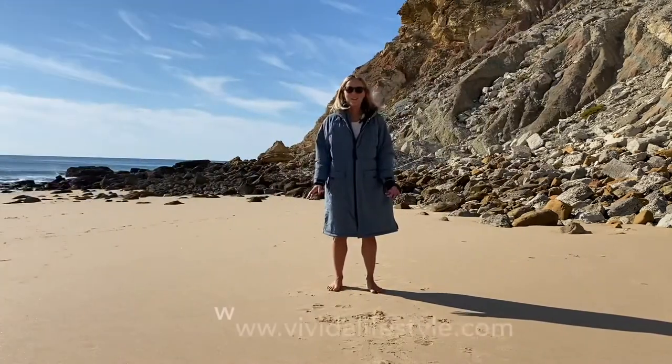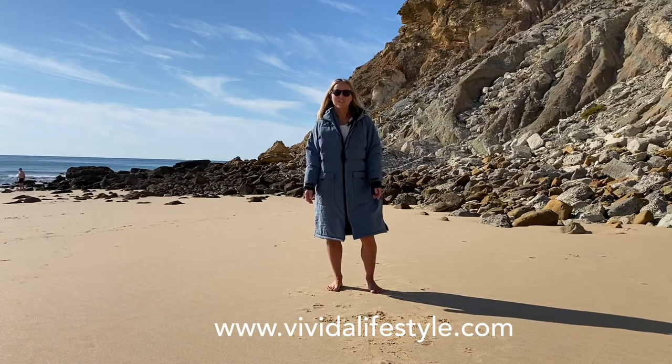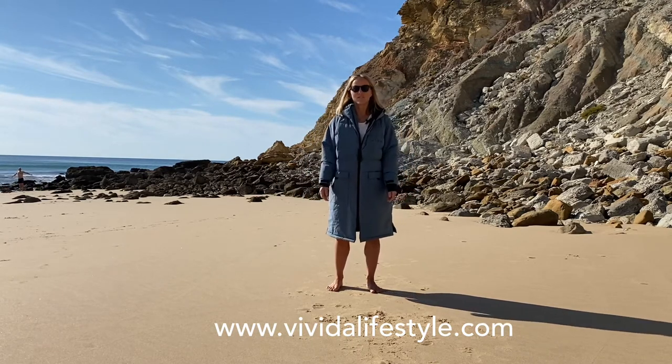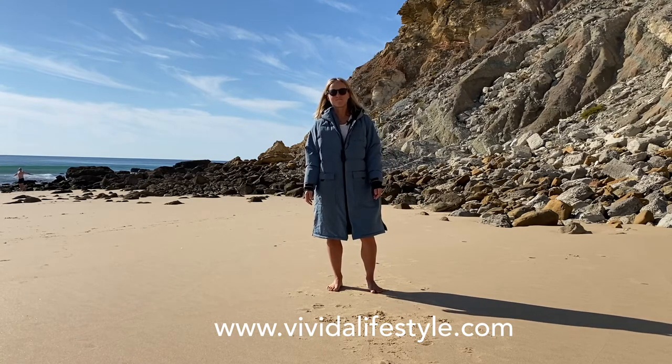If you want to find out any more about the robe, just head over to www.vivida lifestyle.com and you can pre-order yours now for December, or look up any of the tech info you want on the website. Have a great day, thanks for joining us!